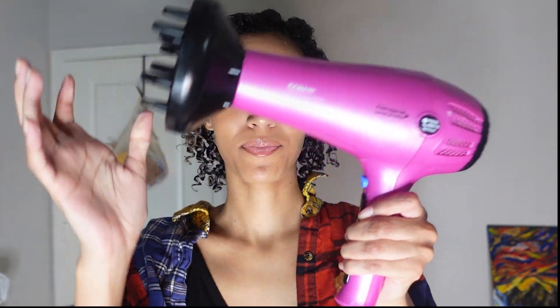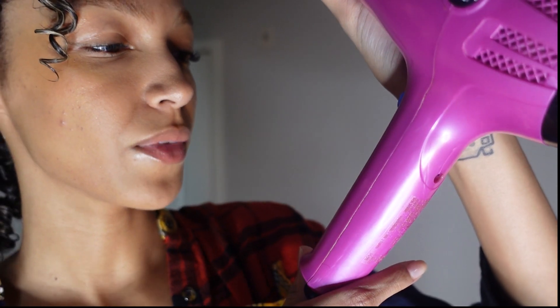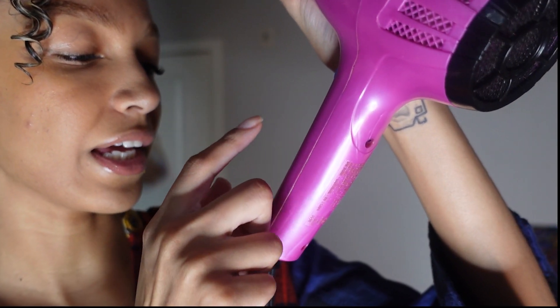The blow dryer I have is the Conair Cord Keeper 1875 - I bought this years ago and it still works. I'm going to blow dry it on low heat. When I blow dry I make sure my bangs are facing back so they get a lot of volume, and I make sure everything is directed towards the back. Just blow dry like that and we'll be back.